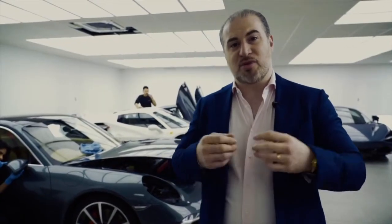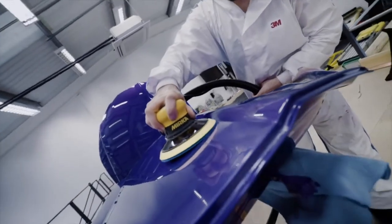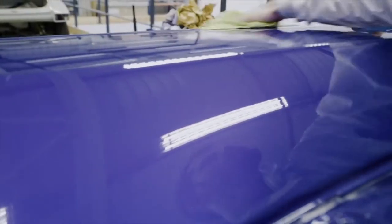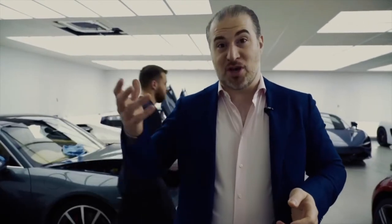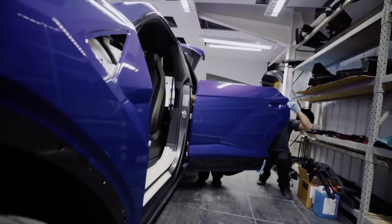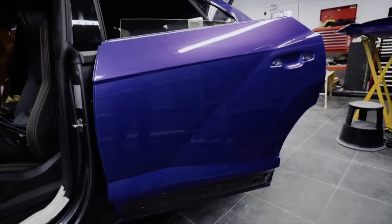Once it comes out of the booth it's ready to get polished — what I mean by polish is paint correction. We're essentially removing the peaks and troughs out of the clear coat to get the perfect finish. The customer can choose between the OEM finish, which has some orange peel on it, or the ultimate finish — the Topaz signature detail — which removes all of the orange peel so it looks essentially like glass. So customers have two options.